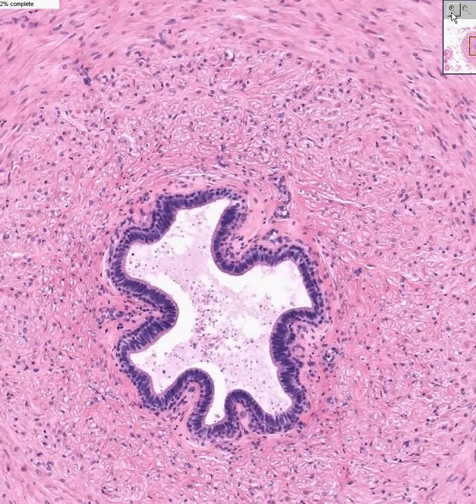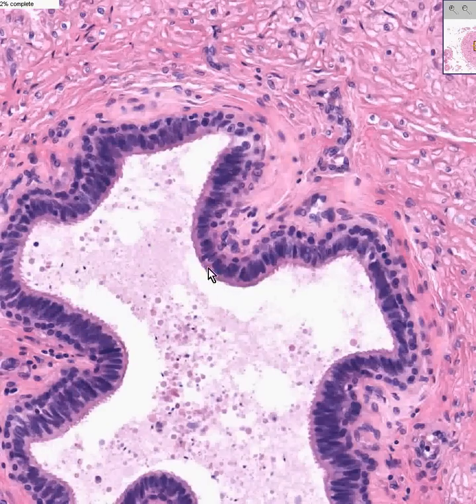Last but not least, you have a very nice array of pseudostratified epithelium, the superficial layer of which has these nice stereocilia again. And I thank you very much.